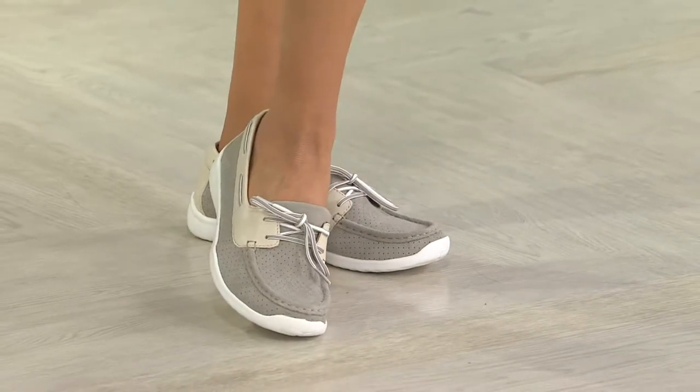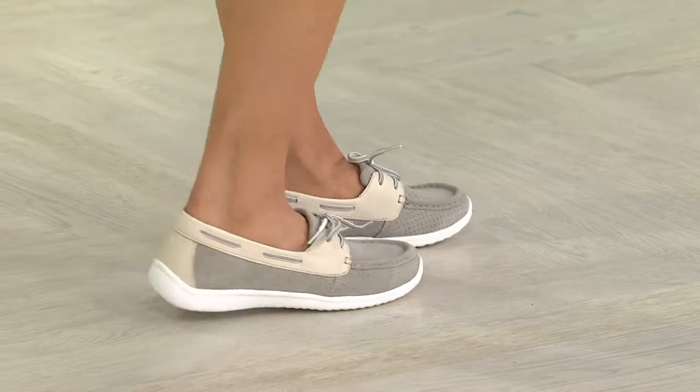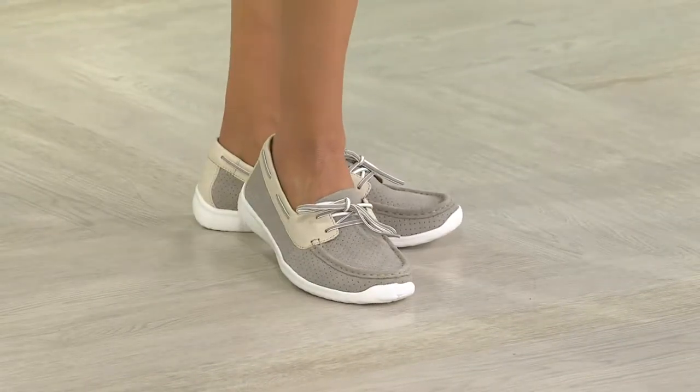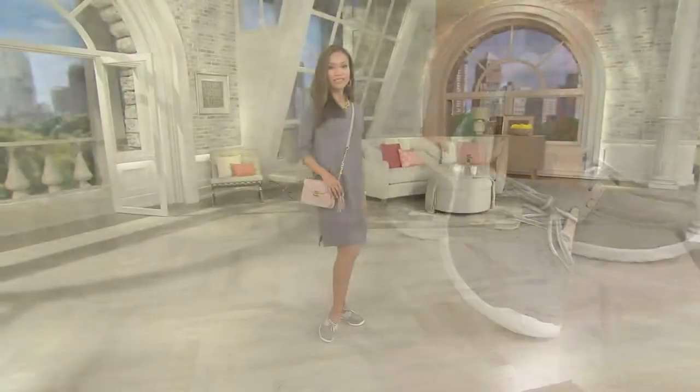These are fabulous. They're leather. They come in medium and wide, and in whole and half sizes. These are always popular — over 55,000 of them have been ordered since their debut.